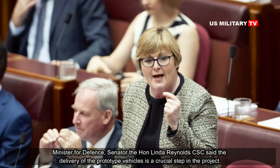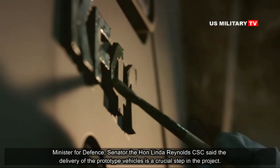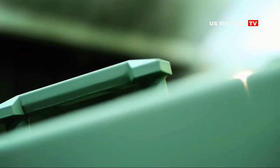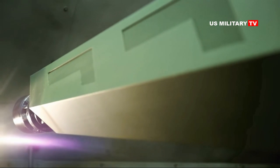Minister for Defence, Senator the Honourable Linda Reynolds CSC, said the delivery of the prototype vehicles is a crucial step in the project, allowing Defence to assess the shortlisted suppliers' performance claims, focusing on the highest areas of technical risk.